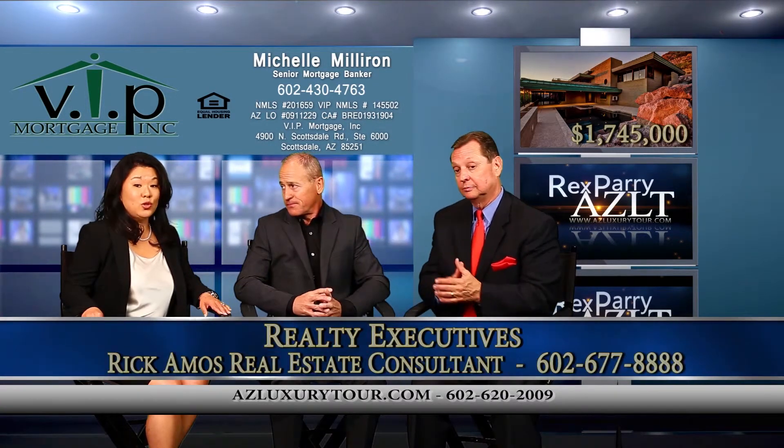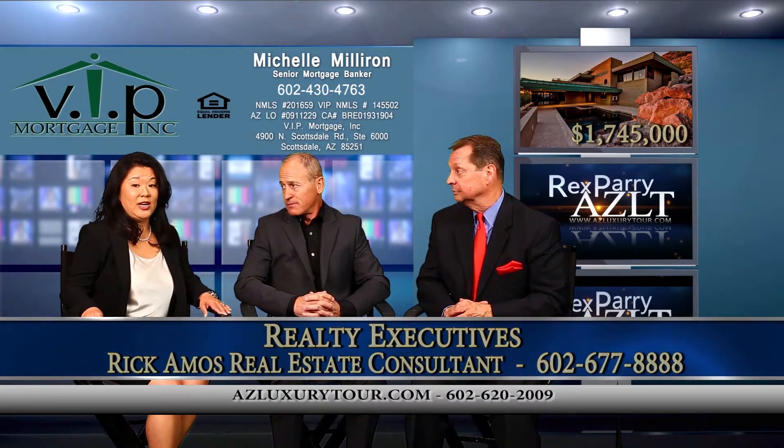These rates are at historic lows right now, and especially on jumbo financing. For jumbo financing to be at conforming rates or better — that's amazing.